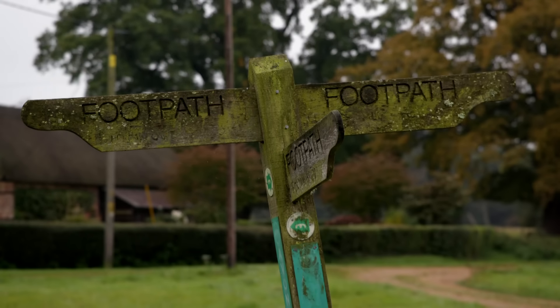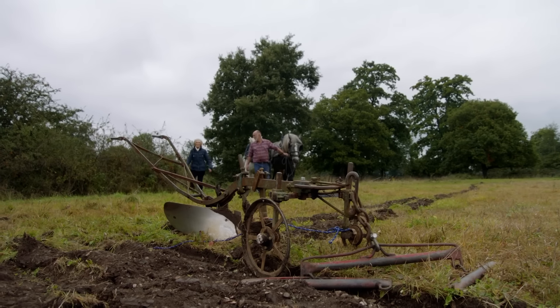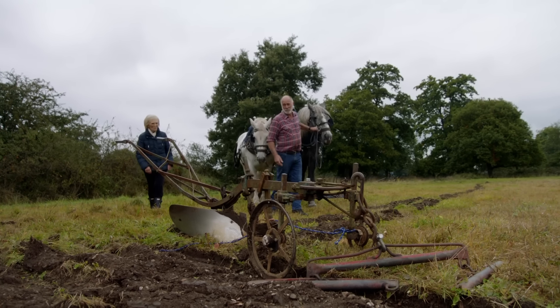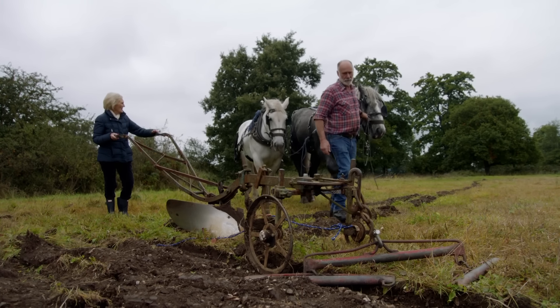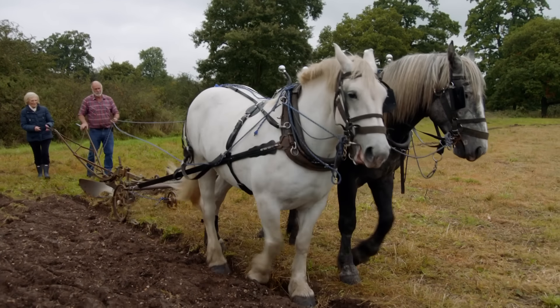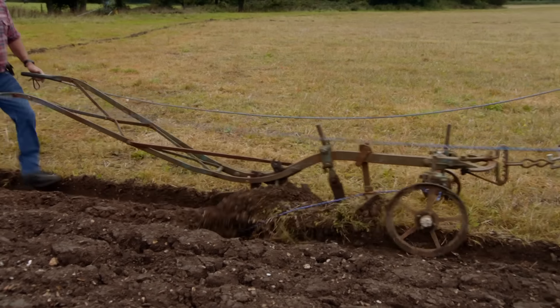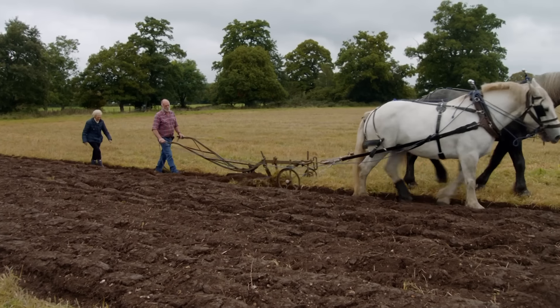Back on the fringes of the New Forest, I'm about to have my first taste of ploughing the equine way. Gracious — there's the plough. That's old, isn't it? It would have been just after the First World War. I've been driving a car for decades, but this is something else. They're going at quite a pace, aren't they? They will steady down — they usually go slower away from home than towards.